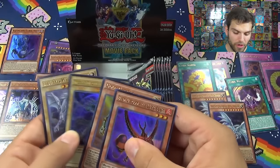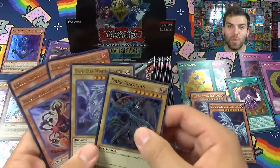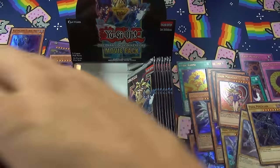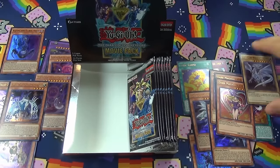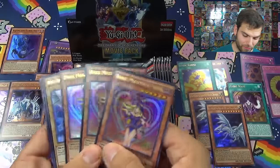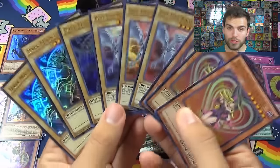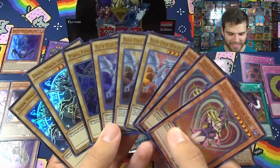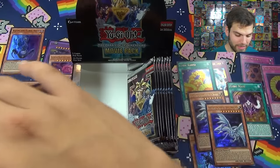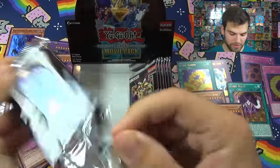Gold Gadget, another dark - wait, is that a playset of Dark Magicians and Blue Eyes White Dragons? What is going on? I've never seen anything like this for one of these movie pack boxes - three Dark Magician Girls, three Blue Eyes White Dragons, and three Dark Magicians, holy crap! That is crazy! And two Blue Eyes Alternative White Dragons - if we can actually get a playset of those, I've never seen that before. We still have half the left side left, let's do this!